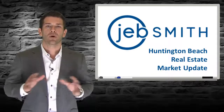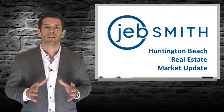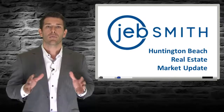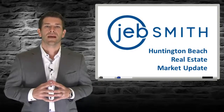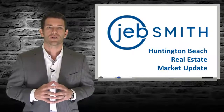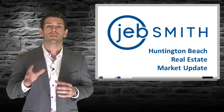Happy New Year! I'm Jeb Smith, Broker-Owner of Coastal Realty Group, here with your January real estate market update for Orange County and more specifically Huntington Beach. In this video, I'm going to recap the housing market for all of 2014 and more importantly, give you my thoughts on the direction of the housing market for 2015.